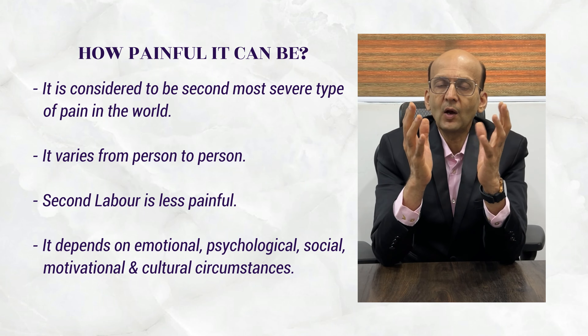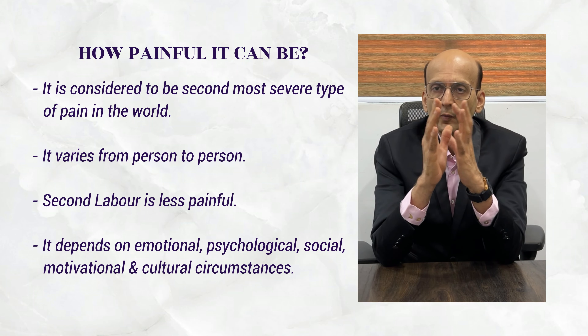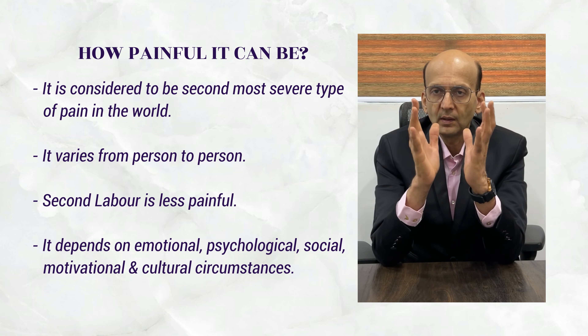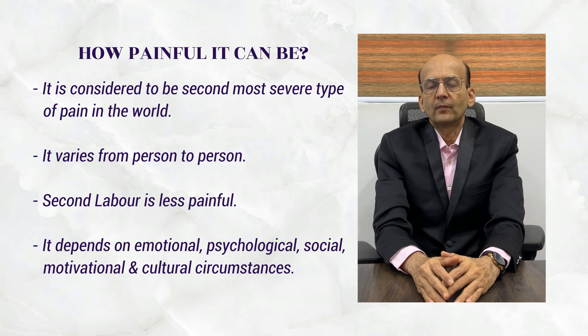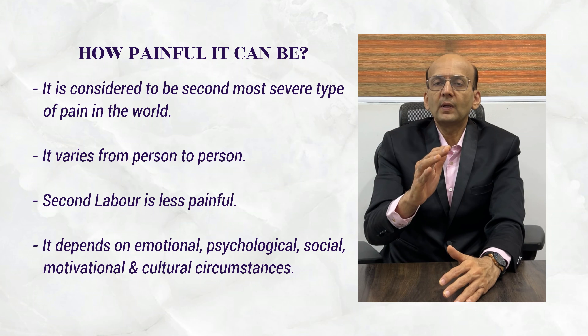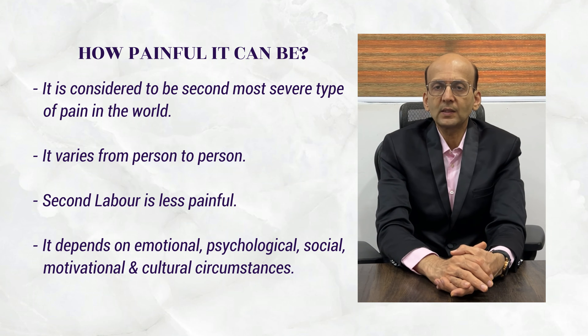How painful can this be? Labor pain is considered to be the second most severe type of pain in the world, among all different types of pain. It varies from person to person. A first-time laboring woman gets more pain, while a second-time multiparous woman gets less pain.